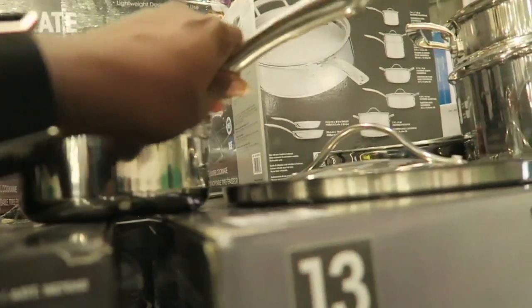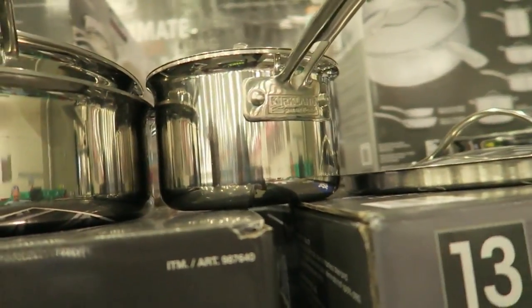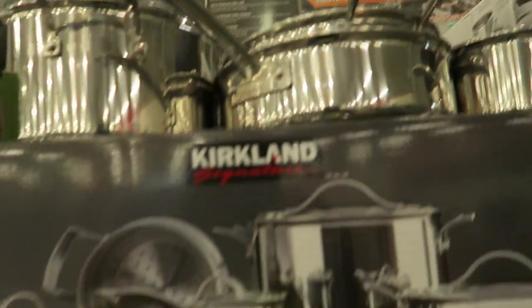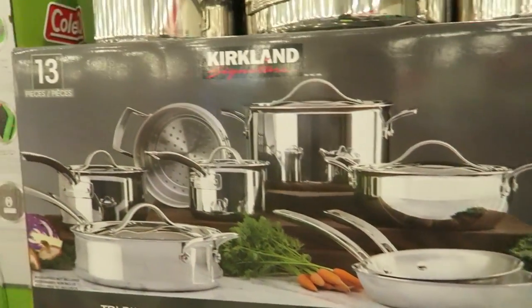Kirkland brand stainless steel pots — very heavy, you can tell they're really nice quality. They're $35 off at $139.99. Really pretty. Not bad — you get all 13 pieces.